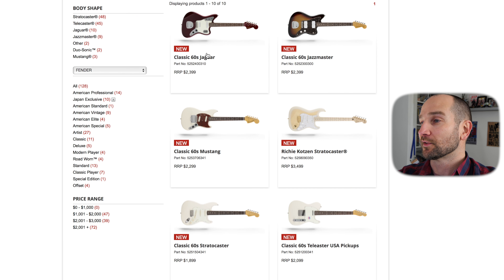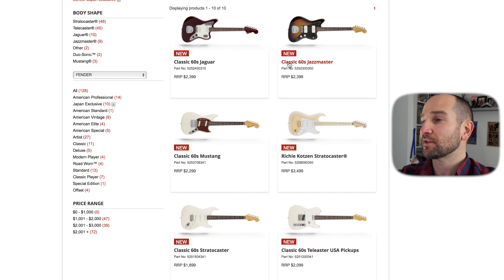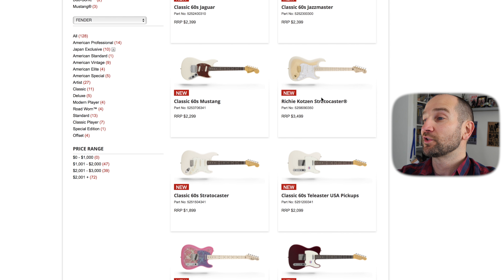The prices that you see on this website are actually the retail prices — no one pays those out here in Australia, so you do get them for a whole lot less. What I really dig about this series is they've got a lot of 60s and 70s influenced electric guitars, including Jags. As you can see, we've got a Jazzmaster, the Richie Cotson Stratocaster, a Classic 60s Mustang, and a Classic 60s Strat. Let's take a look at that.